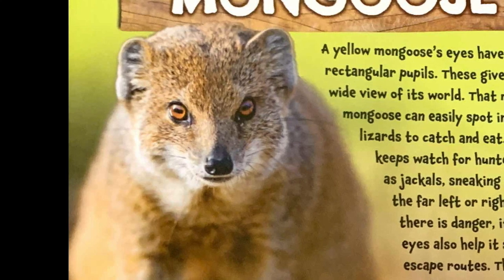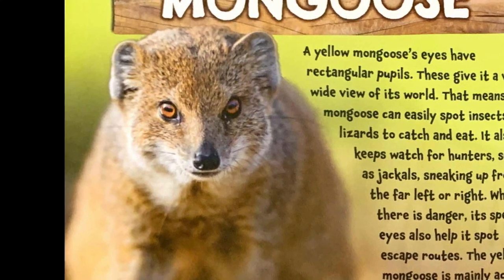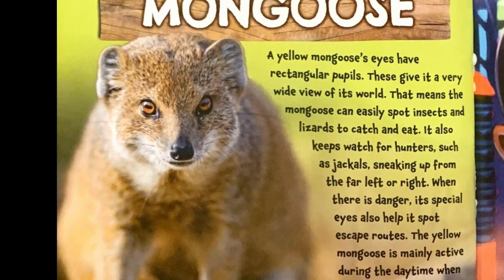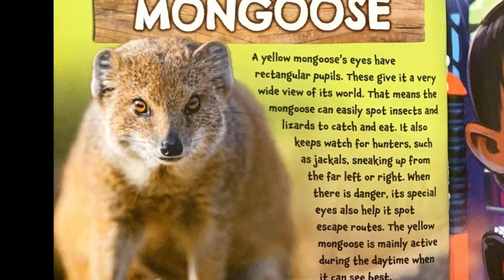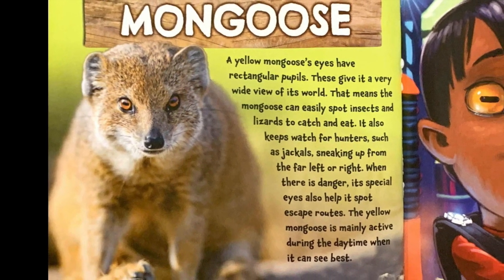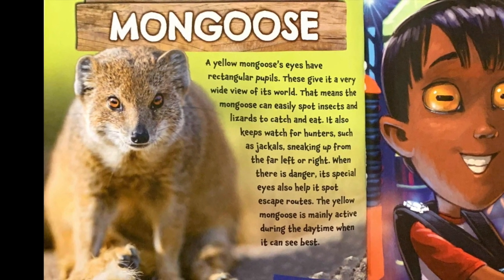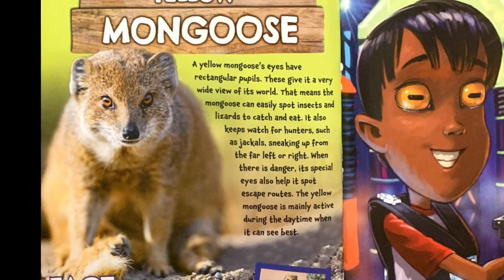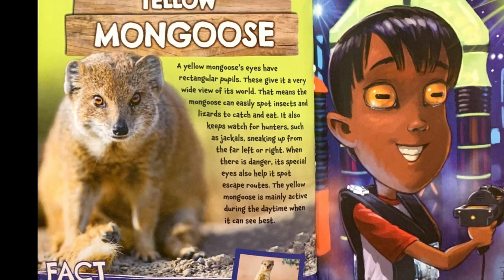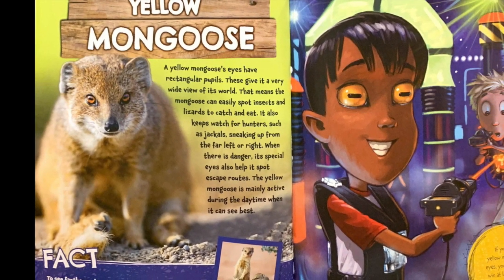Yellow mongoose. A yellow mongoose's eyes have rectangular pupils. These give it a very wide view of its world. That means the mongoose could easily spot insects and lizards to catch and eat. It also keeps watch for hunters, such as jackals, sneaking up from the far left or right. When there is danger, its special eyes also help it spot escape routes. The yellow mongoose is mainly active during the daytime when it can see best.